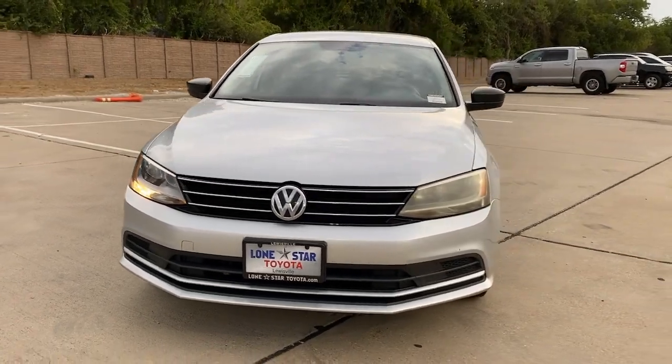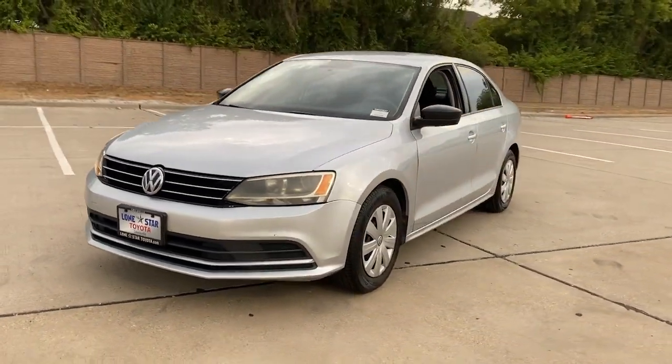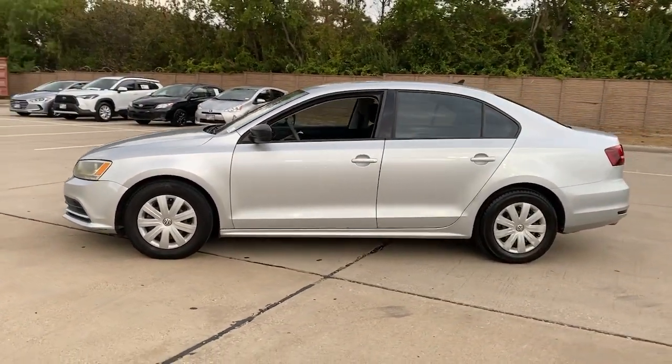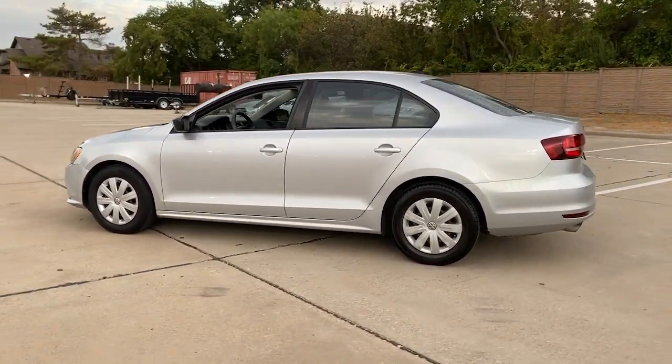This could be the car for you. The 2016 Volkswagen Jetta. With less than 80,000 miles on the odometer, this vehicle stands out from the rest.